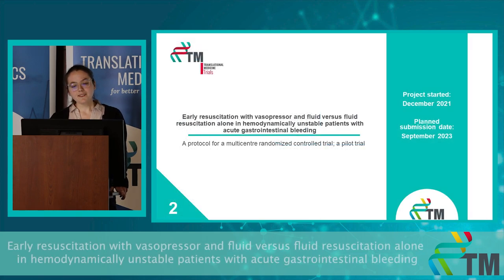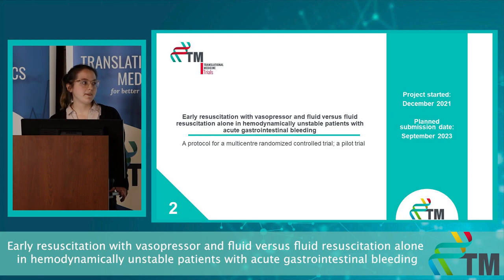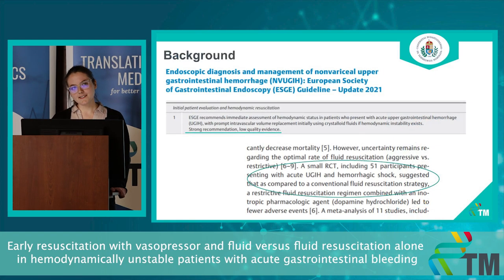Now let's move to my second project, which is about the resuscitation of hemodynamically unstable gastrointestinal bleeding patients. Acute gastrointestinal bleeding is a potentially life-threatening event, often requiring emergency medical care. One in four patients will develop hemodynamic instability associated with higher re-bleeding and mortality rates. However, the recommendations in current guidelines regarding the resuscitation of these patients are insufficient.